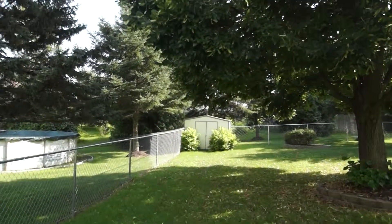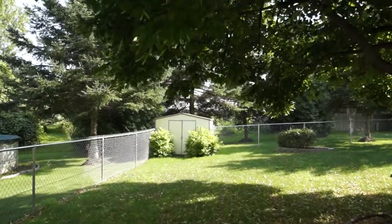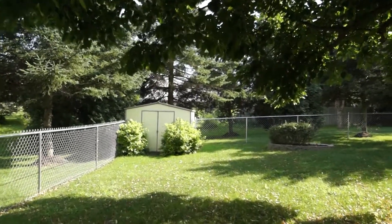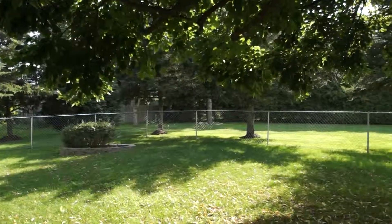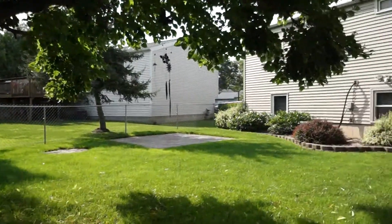I don't know if you know the Gananda area, but coming into this area, you drive right by the Gananda schools, down a nicely curving road, by some public tennis courts that you can use, athletic fields, and you come onto this beautiful quiet family street.